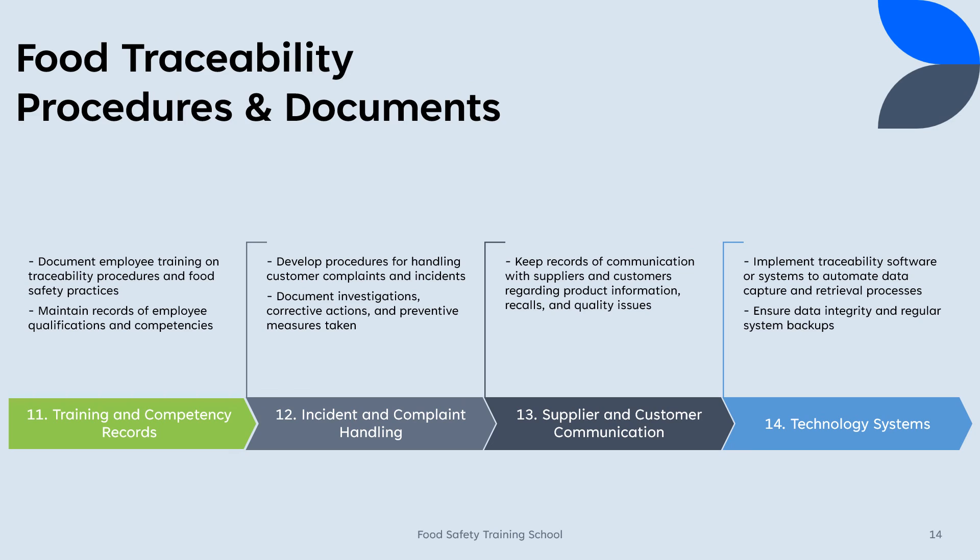13. Supplier and customer communication: Keep records of communication with suppliers and customers regarding product information, recalls, and quality issues. 14. Technology systems: Implement traceability software or systems to automate data capture and retrieval processes. Ensure data integrity and regular system backups.